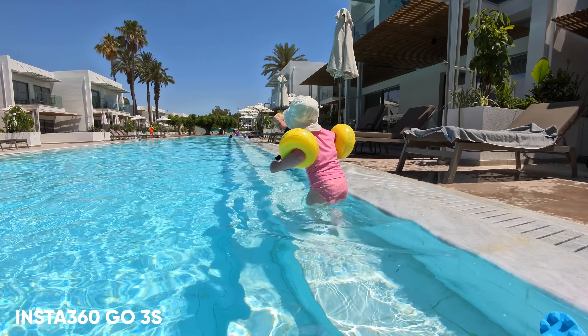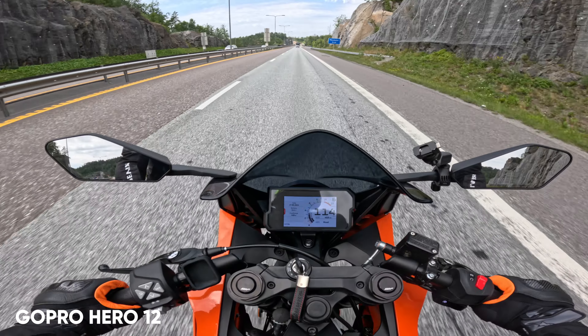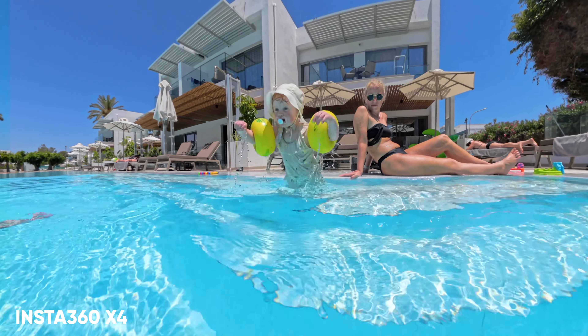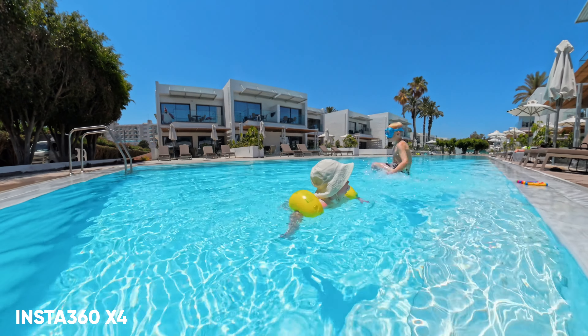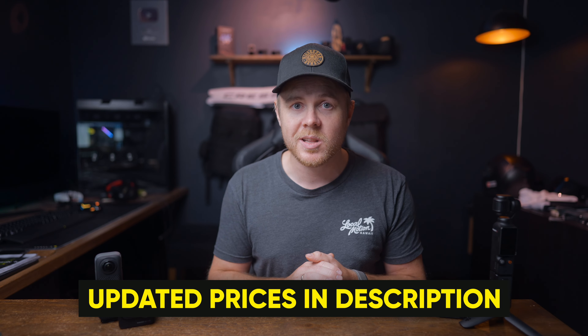I've not only been testing these cameras, but also using them for a very long time in different scenarios like traveling, hiking, riding my motorcycle, spending time with my family, diving, and so on — so the range is pretty wide. It also helps that some of these cameras are now on sale, which could mean you'll end up buying more than just one. But let's start with the image quality.